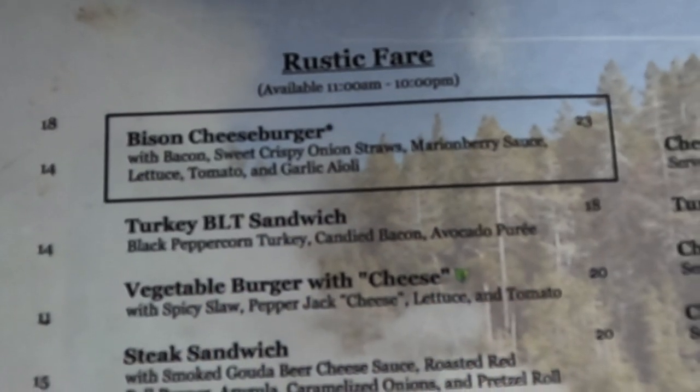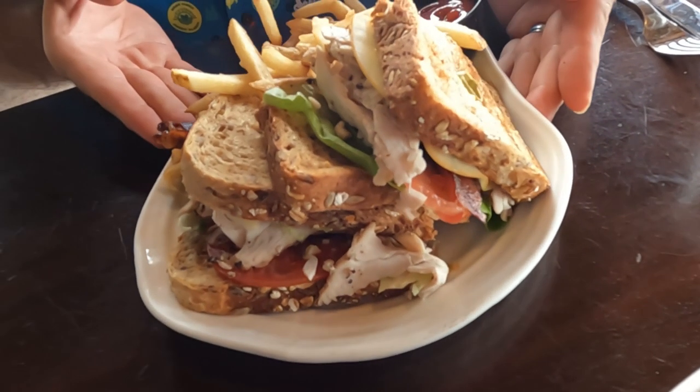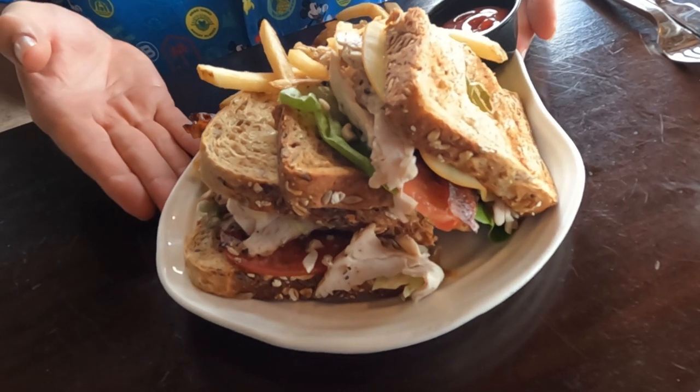Our food is here and this is a great looking sandwich. This is the turkey BLT. It's got black peppercorn turkey, candied bacon, and an avocado puree. It looks really good. I can see some lettuce and some tomato. I'm definitely getting some good pepper flavor too. It's really good. I bet you were a little surprised that I got something with avocado. I didn't realize it until it was almost here. I thought it would go nice with turkey, believe it or not. It does.